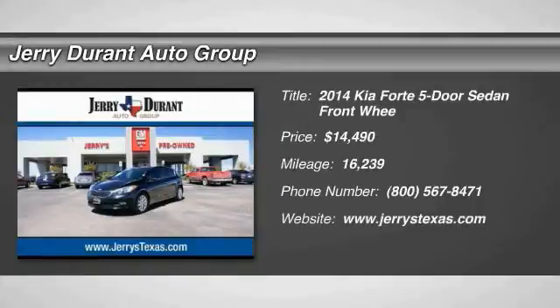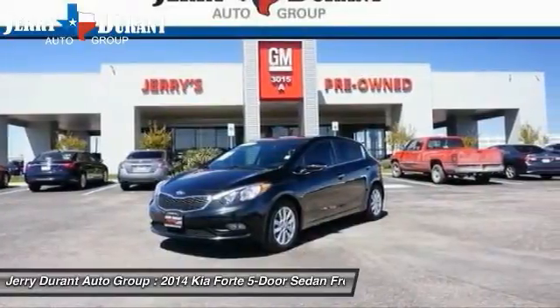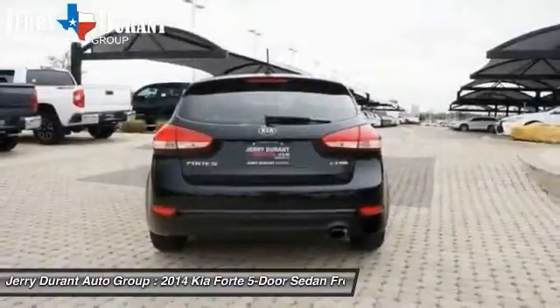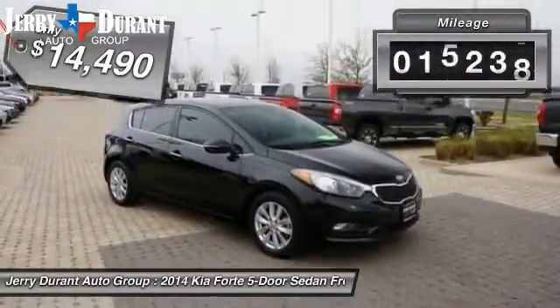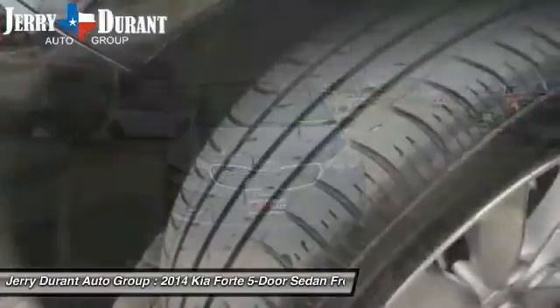The 2014 Forte. If you're looking for a trendy and feature-laden compact sedan, the Kia Forte is for you. It offers an exceptional combination of innovative design, high-quality engineering, and outstanding value, and is priced below $15,000. This vehicle has less than 20,000 miles. Your new ride is just a phone call away.